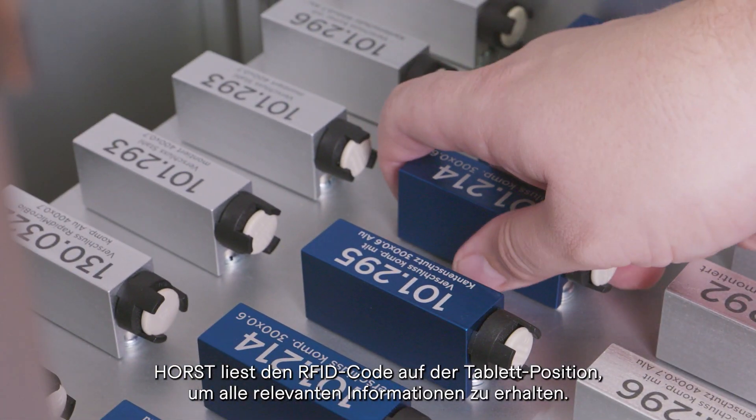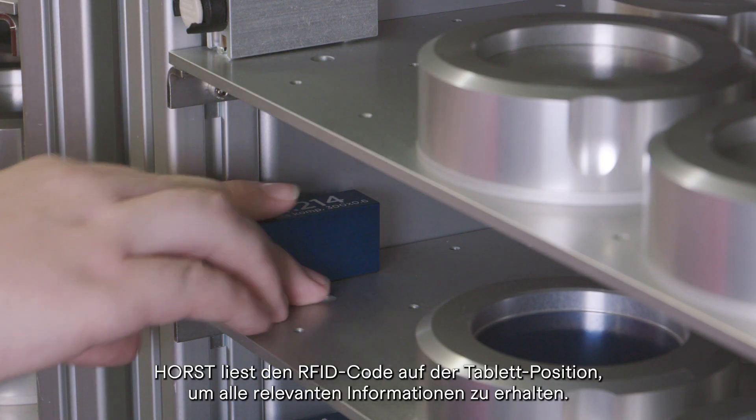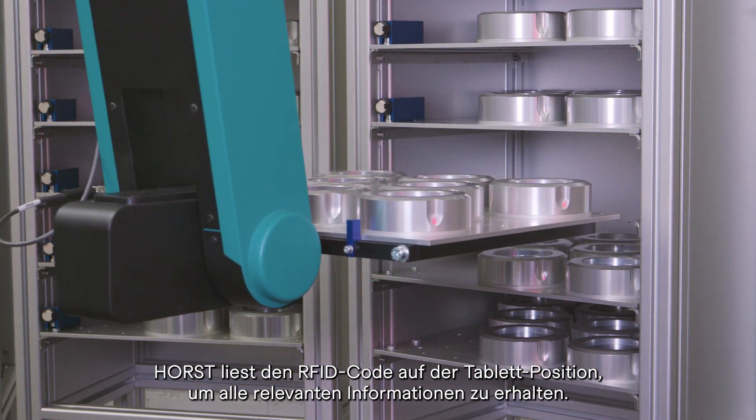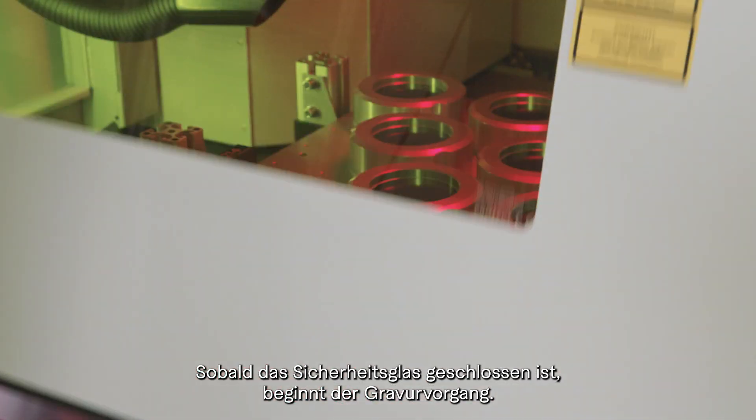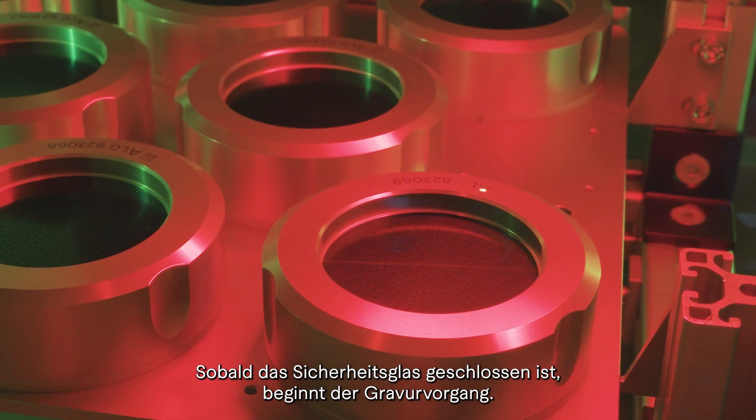Horst reads the RFID code of the first tray location to get all relevant information. The tray is then loaded into the laser machine. Once the safety glass is closed, the engraving process starts.